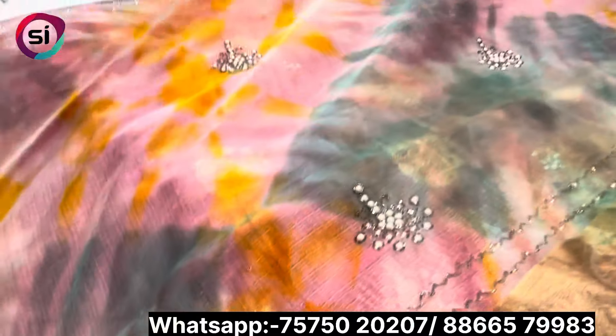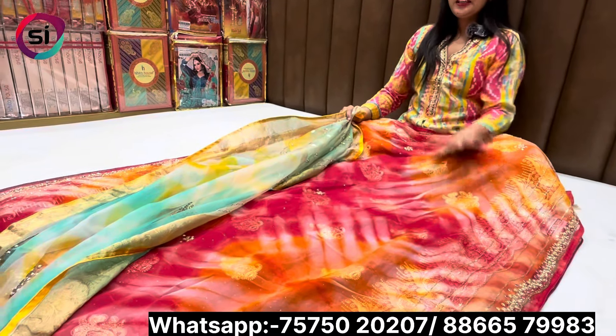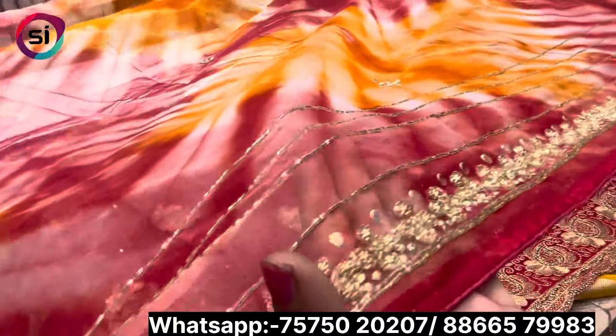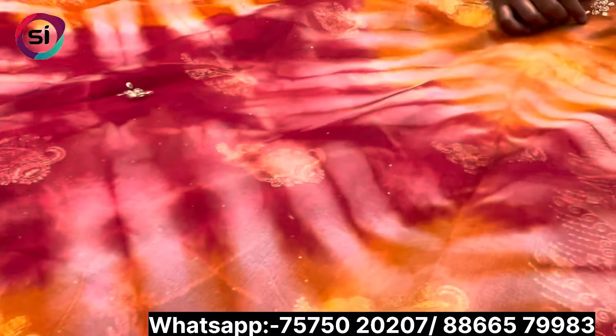This is also made of handwork with added handwork in the same design, with different handwork details. It is a very beautiful collection. The color concept was not similar, but this is a bit cut and the border is heavy. It is full of handwork.